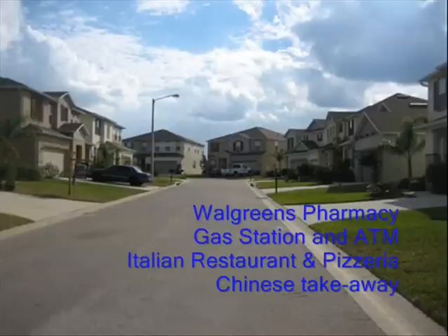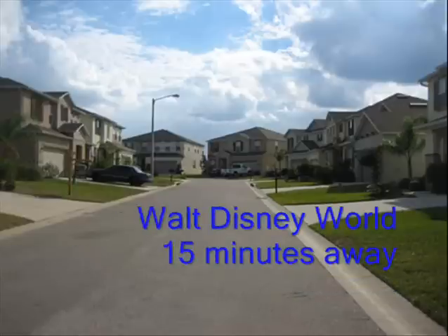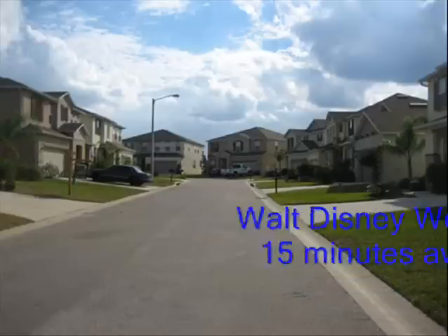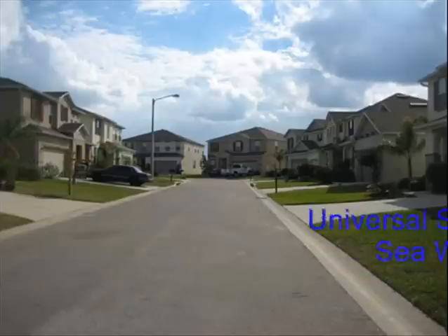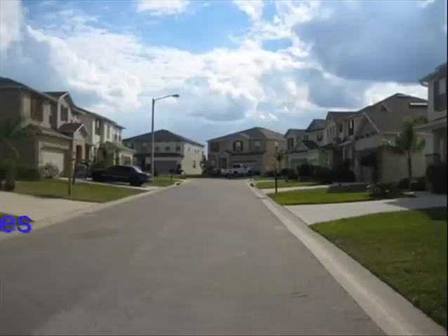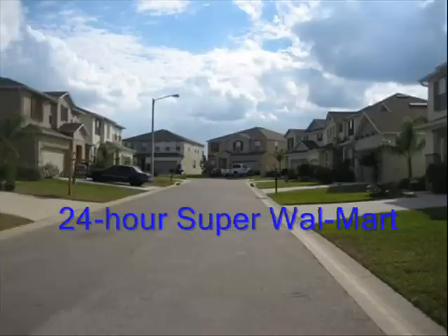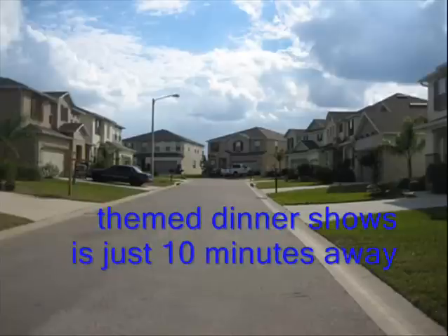Orlando attractions like Walt Disney World are a 15-minute drive, with Universal Studios and SeaWorld being 25 minutes away. Highway 192 with its many attractions, including Old Town, Water Mania, shops, a 24-hour super Walmart, food outlets and restaurants, and themed dinner shows including Arabian Nights, is within 10 minutes drive.